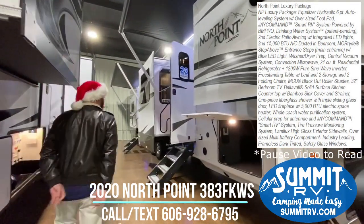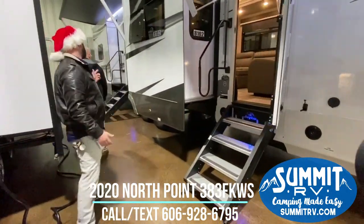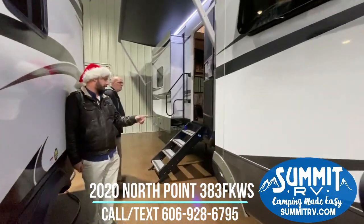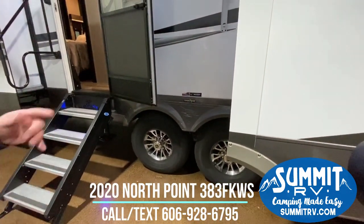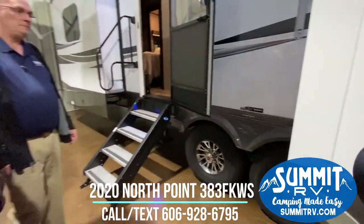Next you have your Mooride stairs, and getting back to the suspension, you're going to come to the Mooride CRE 3000 system. You're also going to find your Goodyear tires — those are American built — along with Dexter axles, which are also American built.